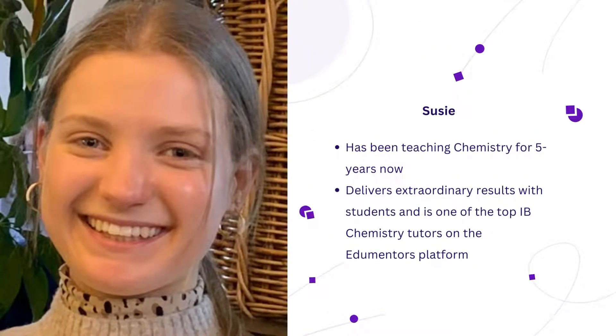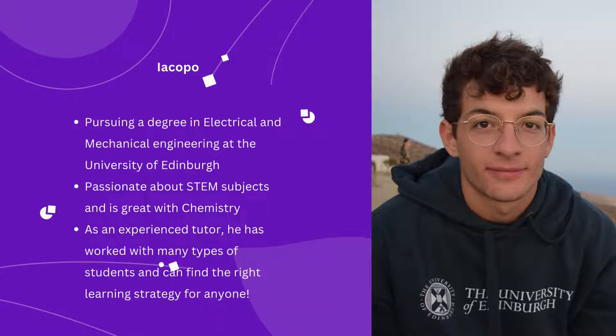Susie is a Chemistry student at Durham University and she is passionate about teaching. Iacupo has worked with different kinds of students, so he knows how to adjust his teaching methods properly.